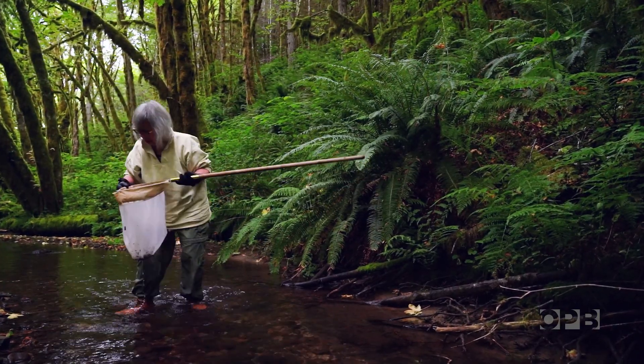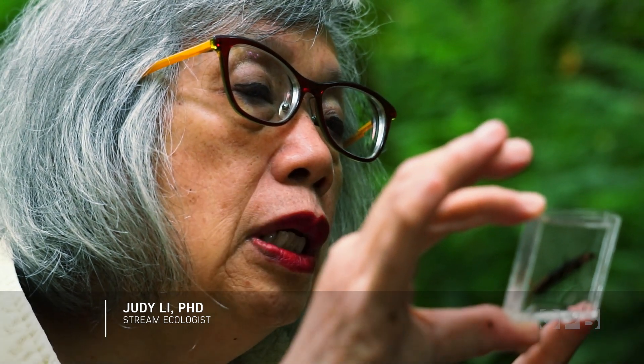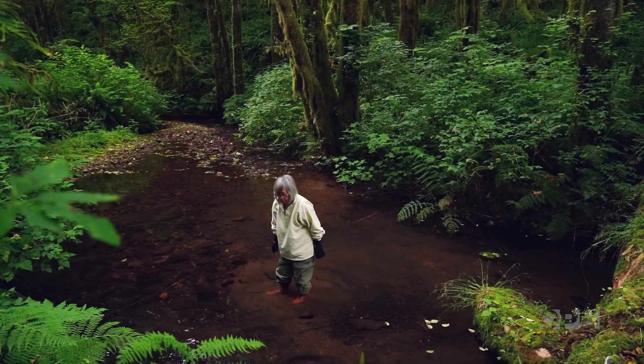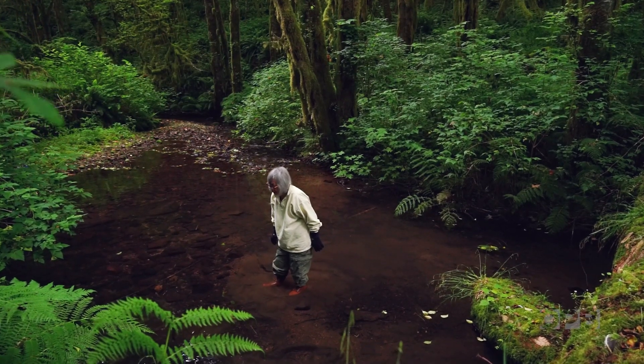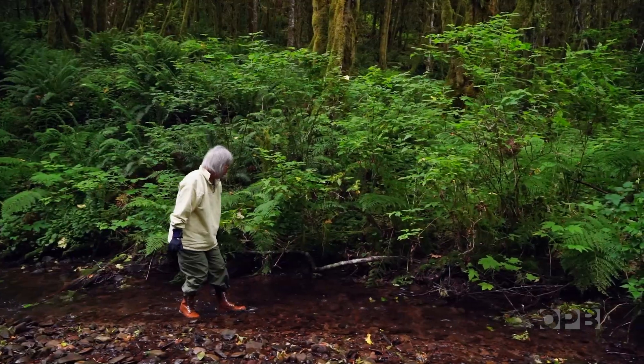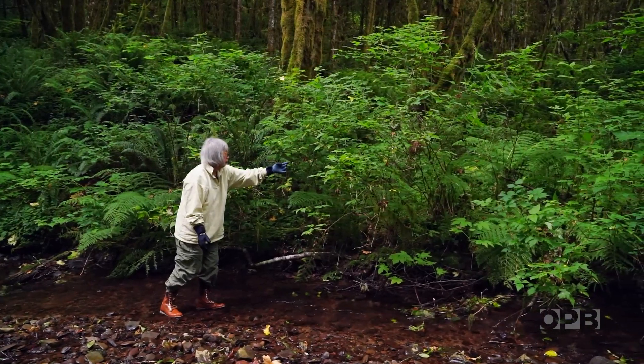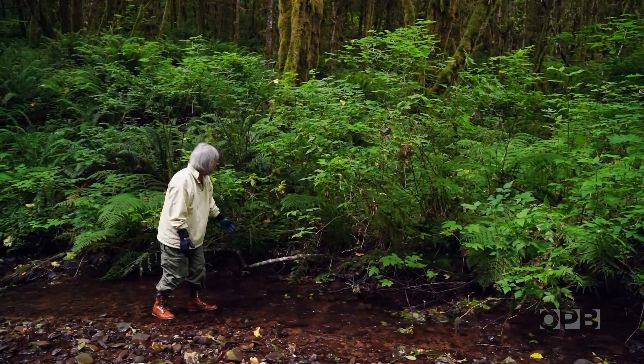I've always liked insects, small things, and I like looking at the very fine detail. When I was a little girl I loved poking around in the streams and in the forests. I like being able to identify what I was looking at. It's just curiosity.